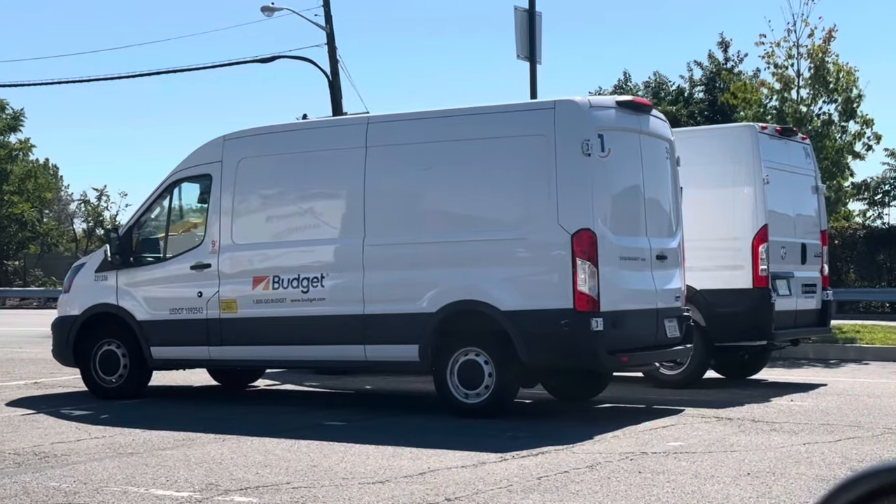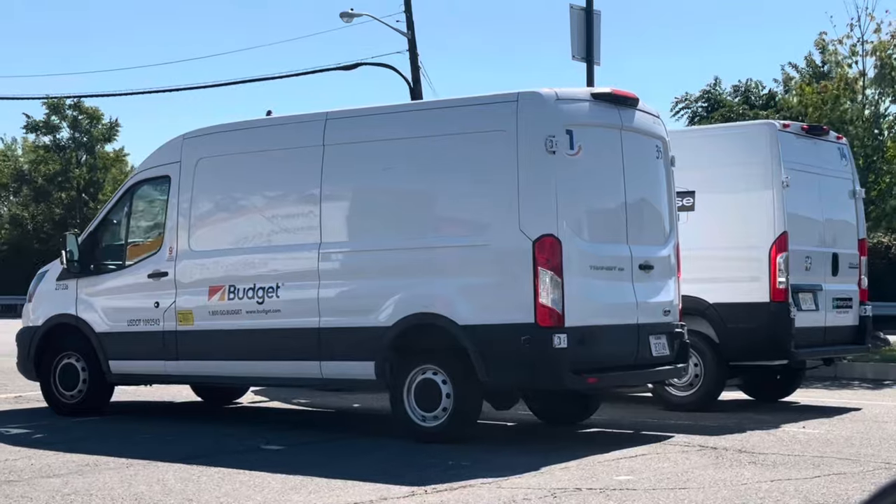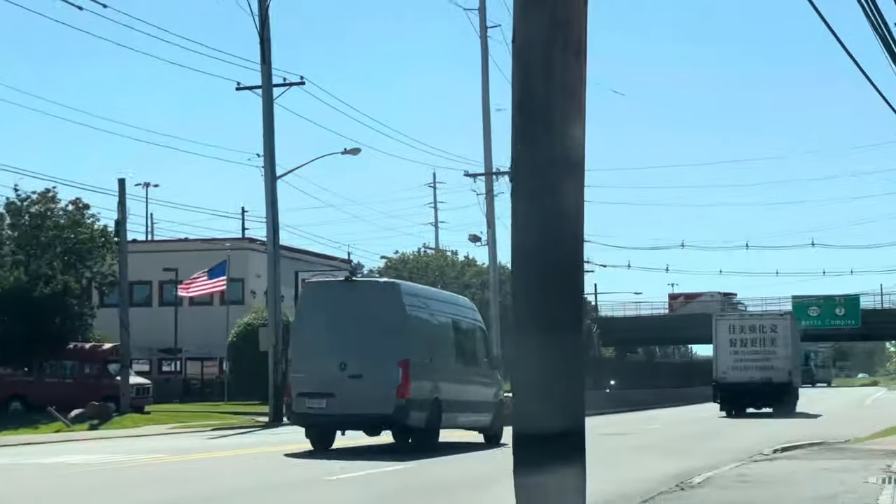Now that you know about the three main cargo van sizes, it's up to you to choose which one is going to be best for you and your business. Thank you for watching — I wish you the best of luck with your business. Make sure you like this video for more content like this, and don't forget to stay hustling.